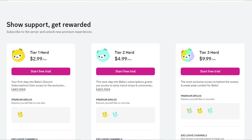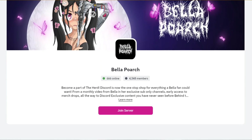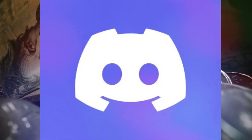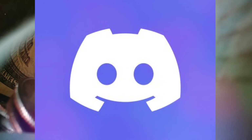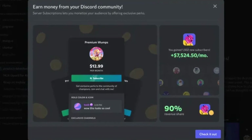Some Discord communities were already doing this by using third-party services like Patreon or other similar apps to give access to premium content. But now, finally, you can directly offer paid subscriptions using the Discord app itself.